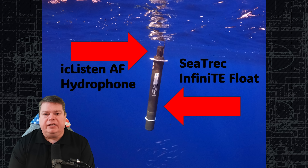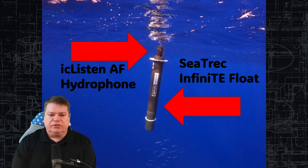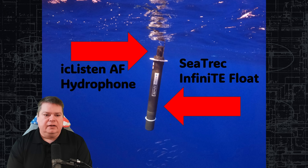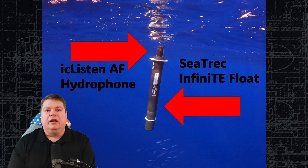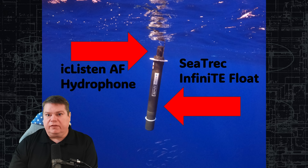The Voyager is a combination of two devices. OceanSonic's IC Listen AF Smart Digital Hydrophone is the brains of the Voyager. SeaTrek's Infinity Float System gives the device power, stability in the water column, and the ability to communicate with satellites.